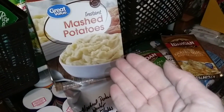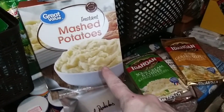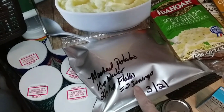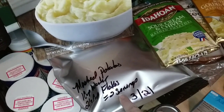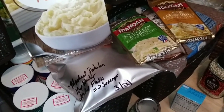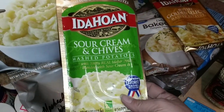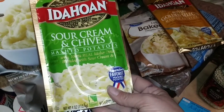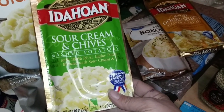Next is instant mashed potatoes. The plain ones are best because the only ingredient is potatoes. Get them packaged in a jar or Mylar. We have a bunch of these jars full of mashed potatoes, and I've written on the lid: one cup of water to two-thirds cup of flakes equals two servings. These are generally around a dollar each and they already have flavor in them. If you don't have access to fresh butter, cream, or milk, you can just add hot water, mix them up, and you'll have a very delicious treat for your family.